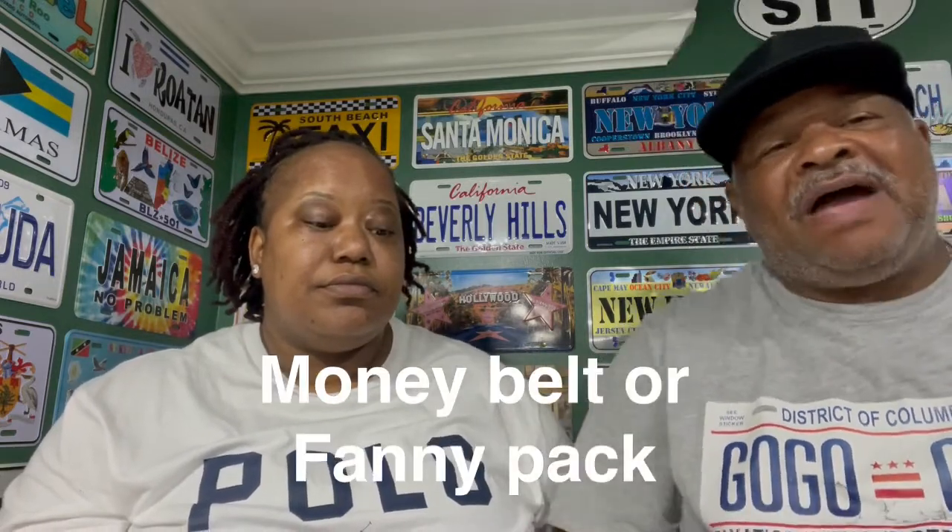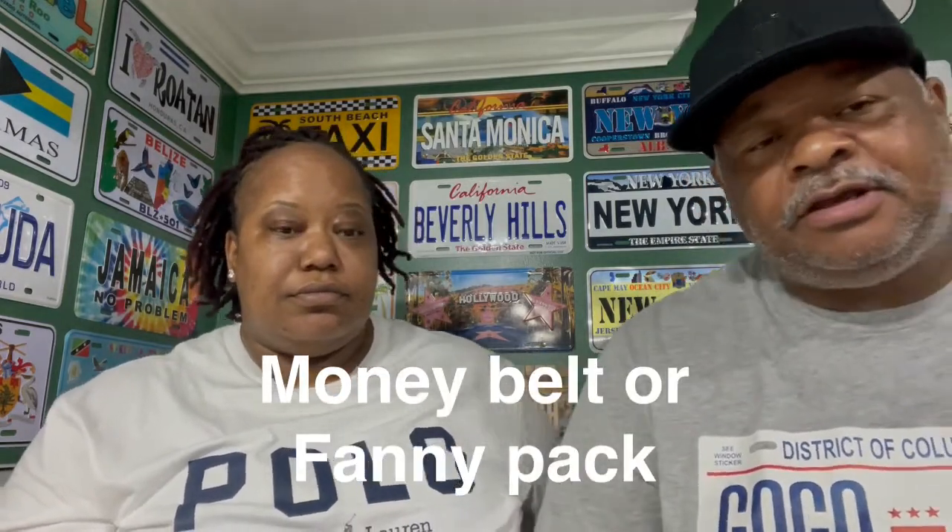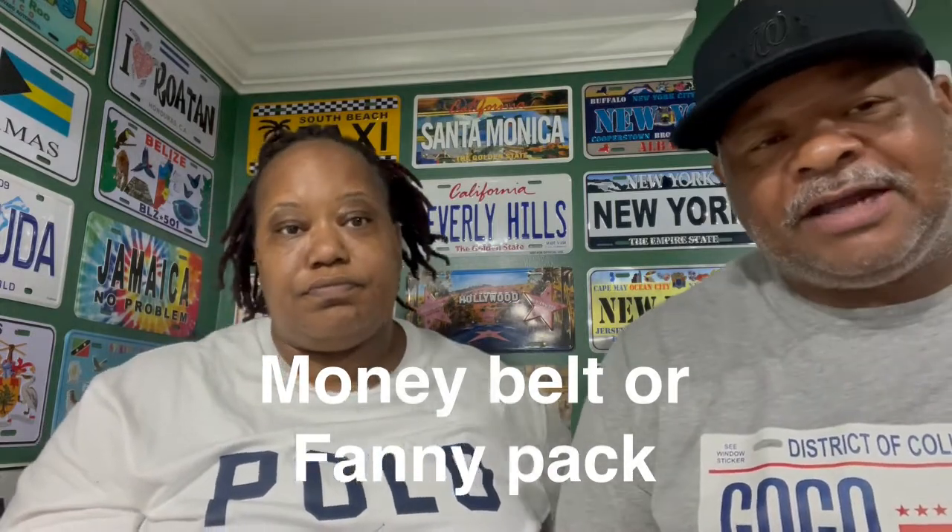Next up is a money belt or a fanny pack — something where you can keep your things in. So you don't want to keep going to your pockets where people can see what you have. When you get to the ports and pull your money out, everybody sees it. But with a pack, you can just fumble through it.